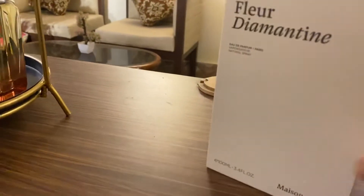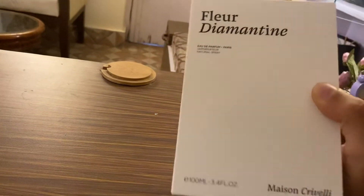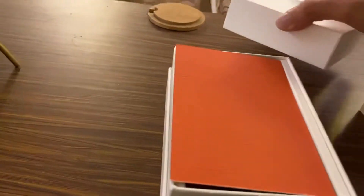Let me show you how the packaging looks. I bought four different fragrances from this house. It quite reminds me of Louis Vuitton's perfume packaging. This is how you get the upper layer. This one is priced around 20,000 INR here in India.